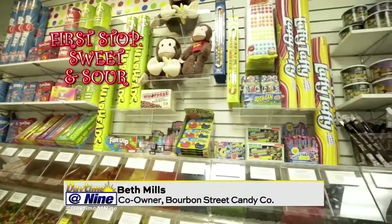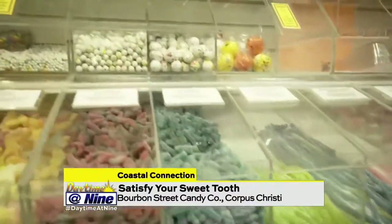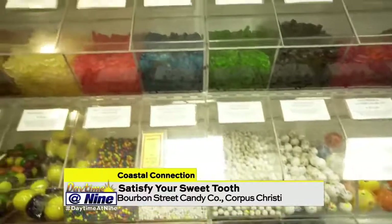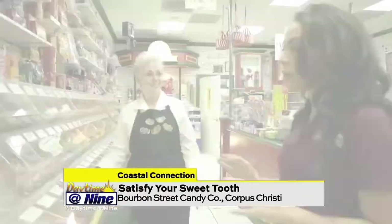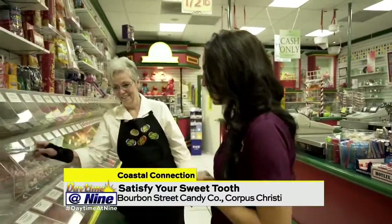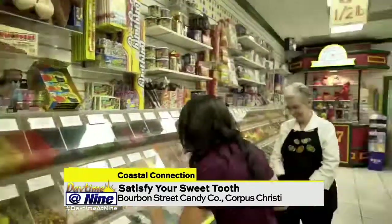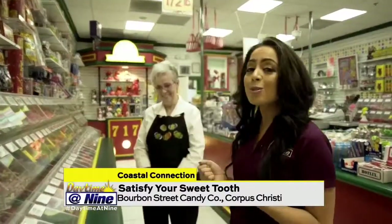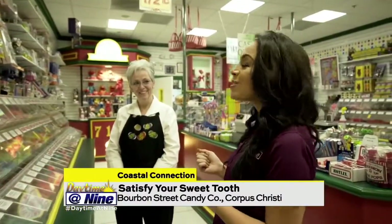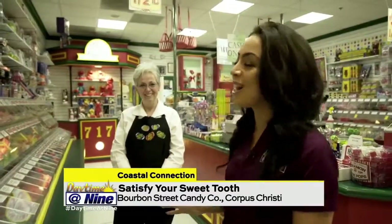This is our sweet and sour section. This is very popular for everyone, and what's really neat is you can mix all this candy, so you don't have to choose just one. The snozzberries taste like snozzberries — they don't actually have snozzberries here, but I've always wanted to say that.